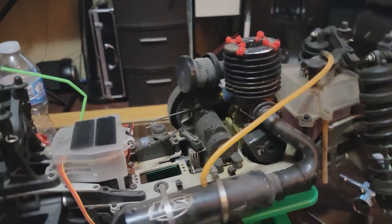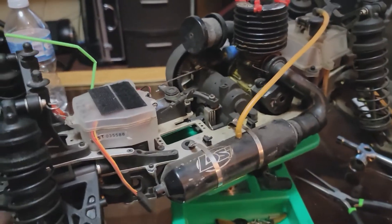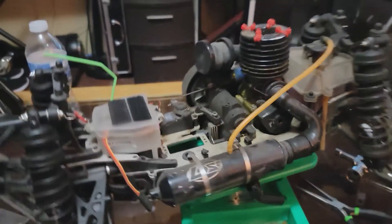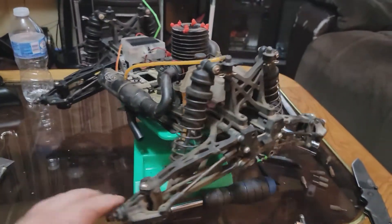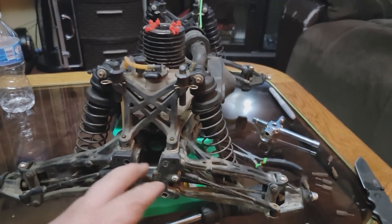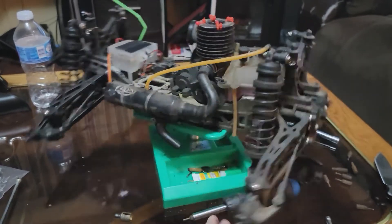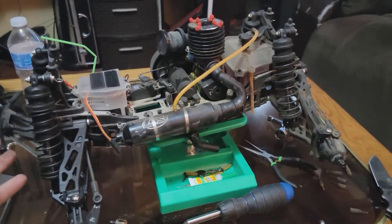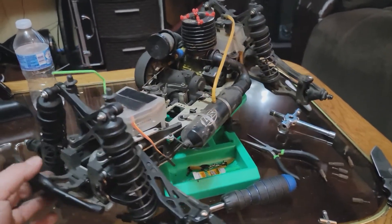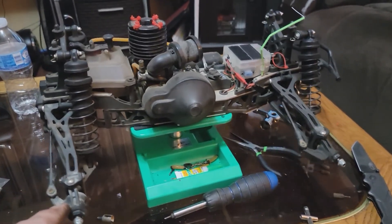The original Losi exhaust — nearly everything on this truck is original. It's been a good truck. I've owned it for about three to four years and you can barely tell I've had it that long.